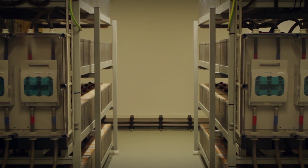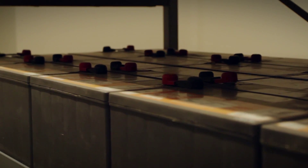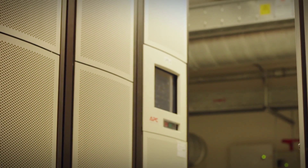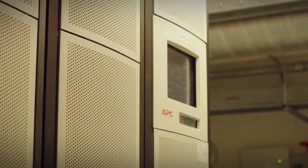During a power failure, our batteries can power the datacentre for more than 6 minutes, giving the emergency generators ample time to boot up. UPS stands for uninterruptible power supply. We have two completely separate feeds so that each feed has its own UPS.